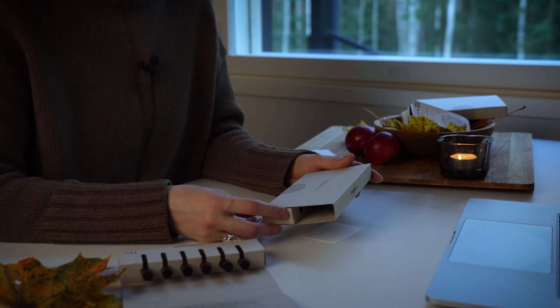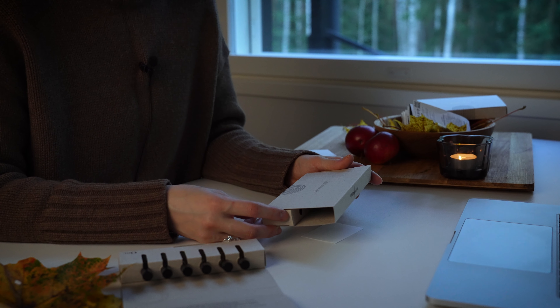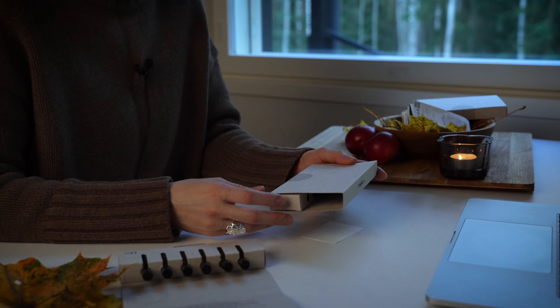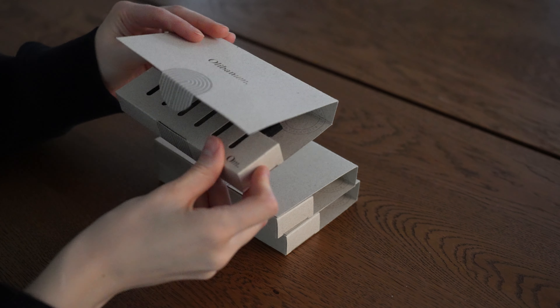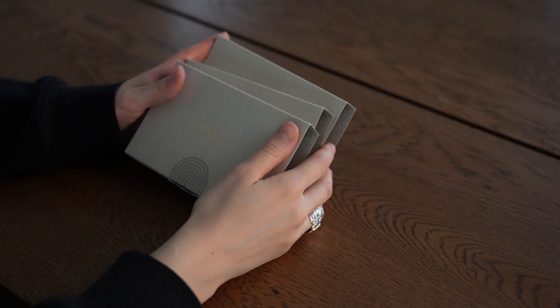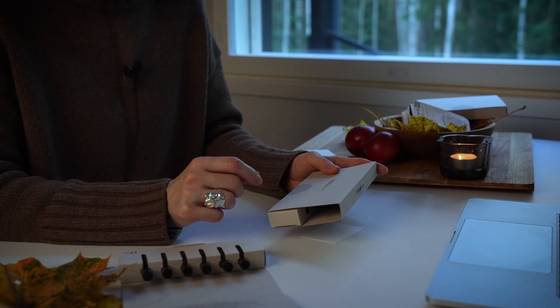Hello dear friends, dear perfume lovers, fragrance enthusiasts. Today I was feeling really camera shy but I can't wait to share my thoughts on Olibanum, the fragrance house. So I found a compromise — I'm gonna film in my old format: hands and tables and fragrances.